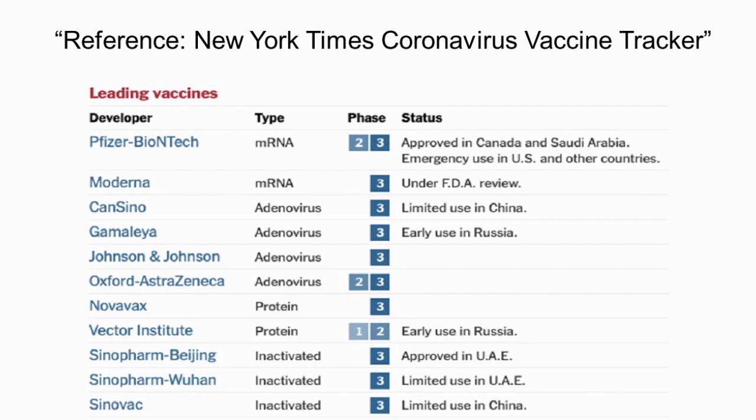Here is a list of leading vaccines currently in development. On the top you can see Pfizer and Moderna, which are mRNA vaccines, followed by several adenovirus vector vaccines, and then some protein and inactivated vaccines in development.